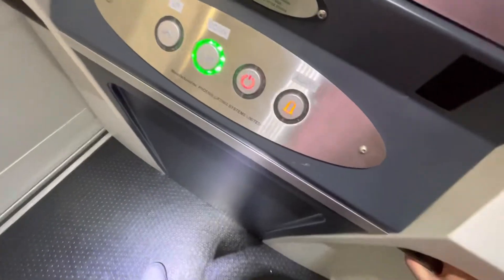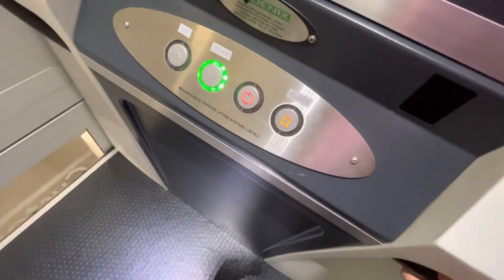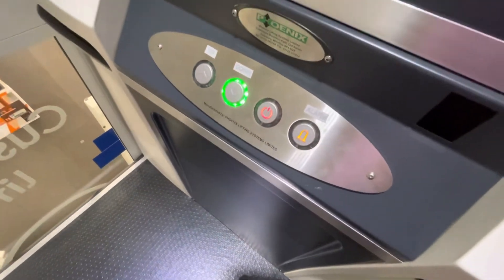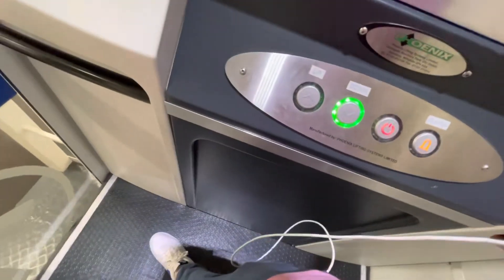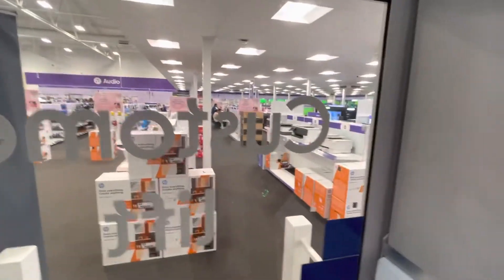Not many Curry stores have lifts due to them being built on one floor. But this one and the Kidderminster and the Tamworth branches are lucky enough to have two floors. And quite a few Currys, even the one on Blackpool will stir it like. We are approaching the ground floor.